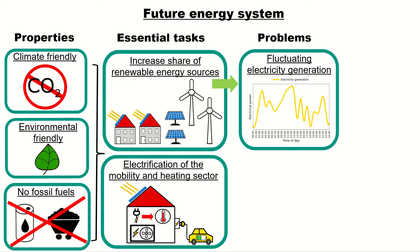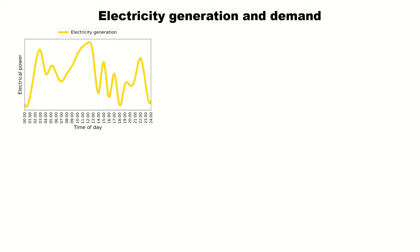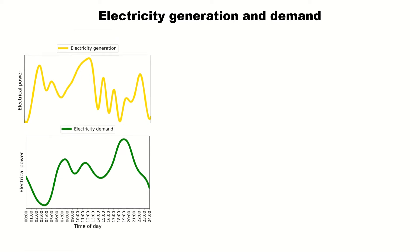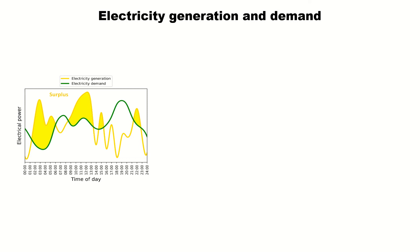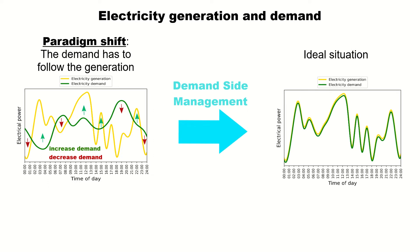One solution for tackling the problem of the fluctuating electricity generation by renewable energy sources is demand-side management. But what exactly is demand-side management? Let's have a look at the electricity generation and the demand. On the upper picture you see the electricity generation, and on the lower is the typical demand curve. If you match the curves you're going to see that we have periods with a surplus of electricity and periods with a shortage of electricity. This is a problem because the generation and the demand have to be balanced in the grid all the time. So a paradigm shift has to be realized in future energy systems: the demand has to follow the generation. Meaning in periods with high generation we have to increase the demand, and in periods with low generation we have to decrease it. This is called demand-side management, and ideally the demand and generation curve would fit as you can see on the right picture.